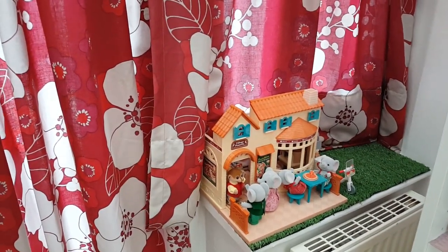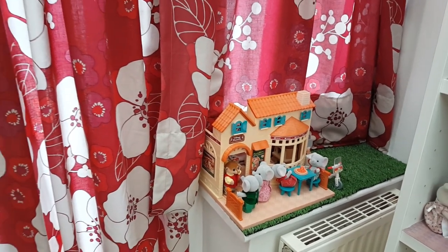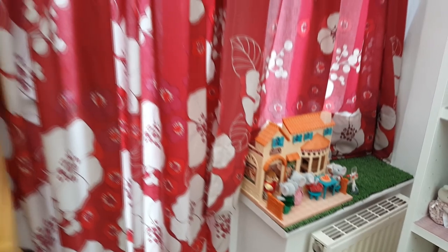Then over here on the other windowsill I've got the pizzeria and also the pizza delivery bike set. I'm going to do a more detailed video on that one, so look out for that coming up soon.